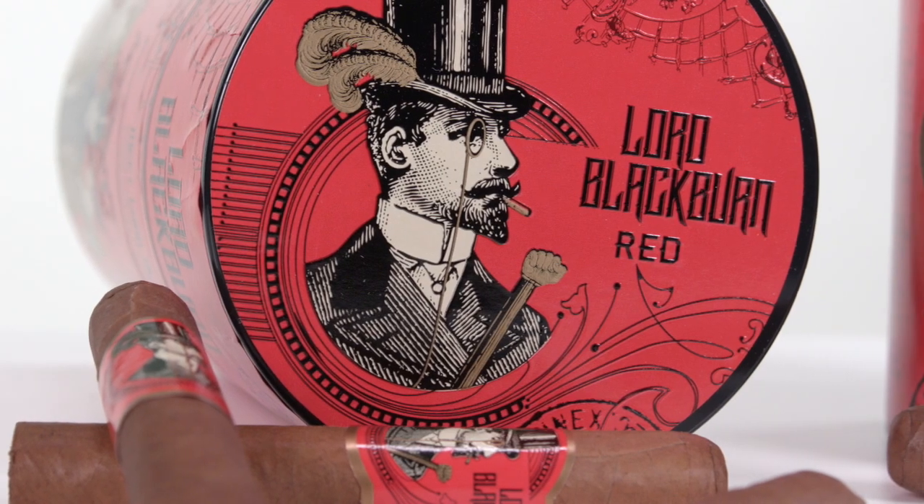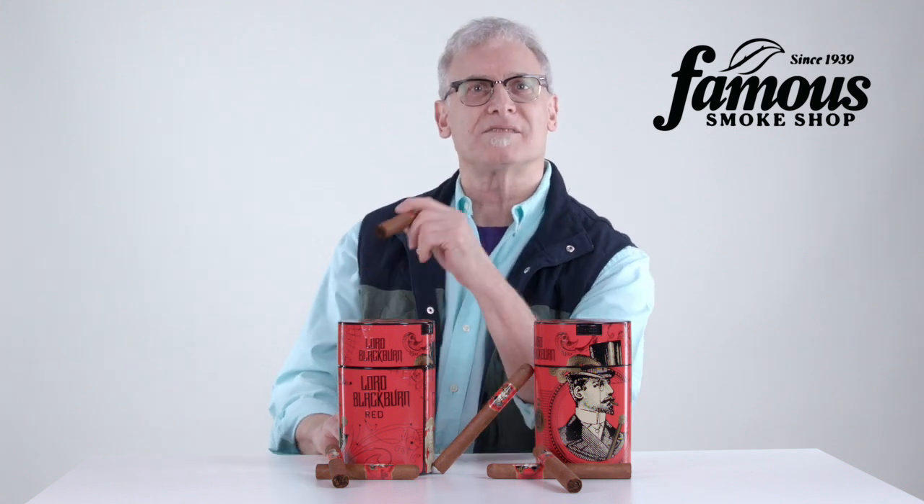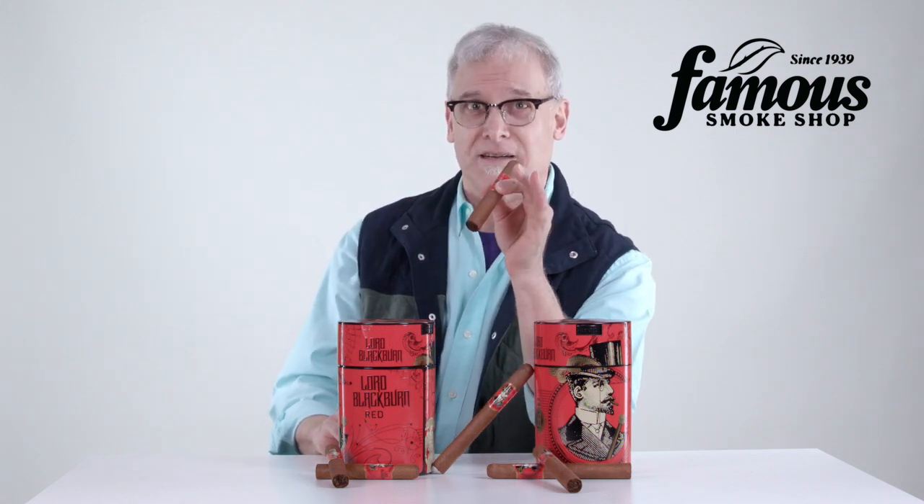All in all, Lord Blackburn Red is a smart selection for both new and experienced cigar smokers who want an affordably priced medium-bodied cigar that doesn't sacrifice quality or flavor. I hope you enjoyed this presentation on Lord Blackburn Red and hope you'll give these fine cigars a try. Until next time, happy smokes.